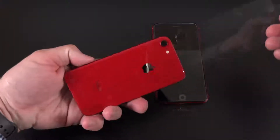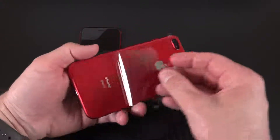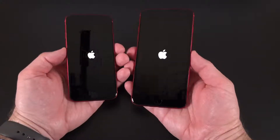A welcome design tweak is the black bezel. Previously, product red phones or iPods had a white bezel. I think this looks quite a bit better — some people may not like it, but I think overwhelmingly people prefer the black bezel with this vibrant red. I think it just goes together better.